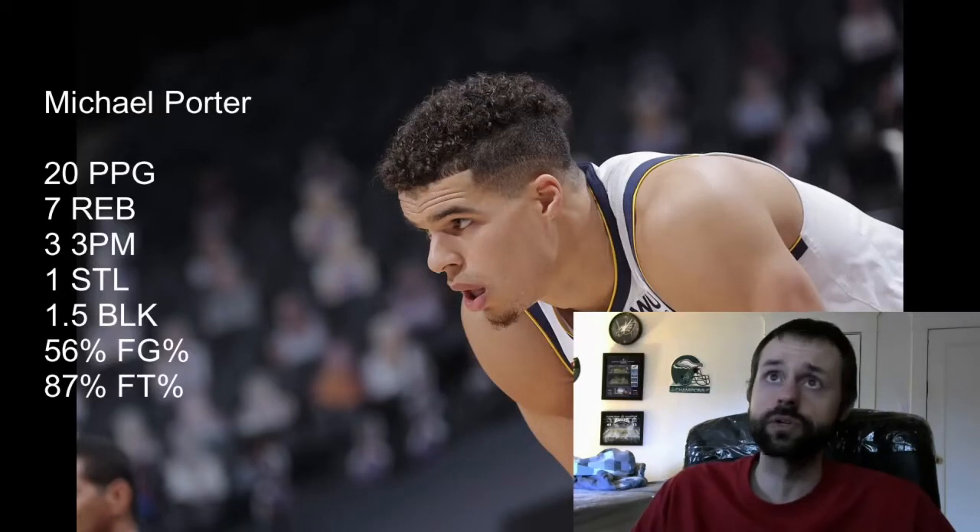Welcome back to another video. This is part three of my Stock Up, Stock Down series where we're going over the small forward position. First up, we're covering the stock ups, and the first player on my list is Michael Porter Jr.